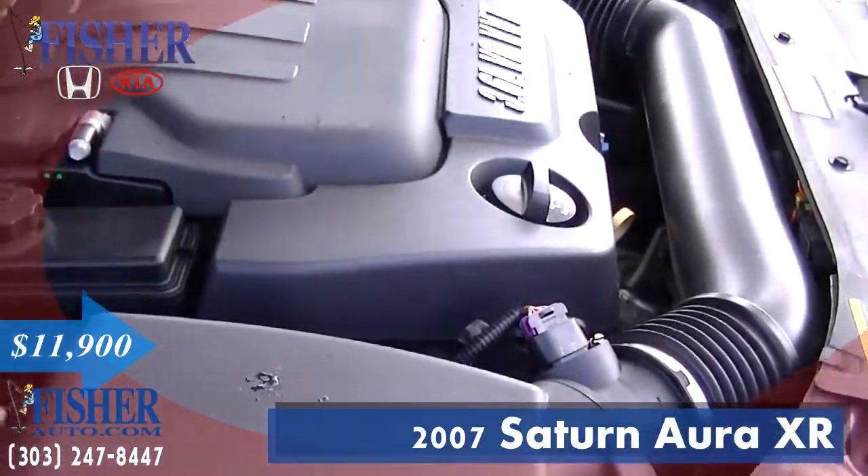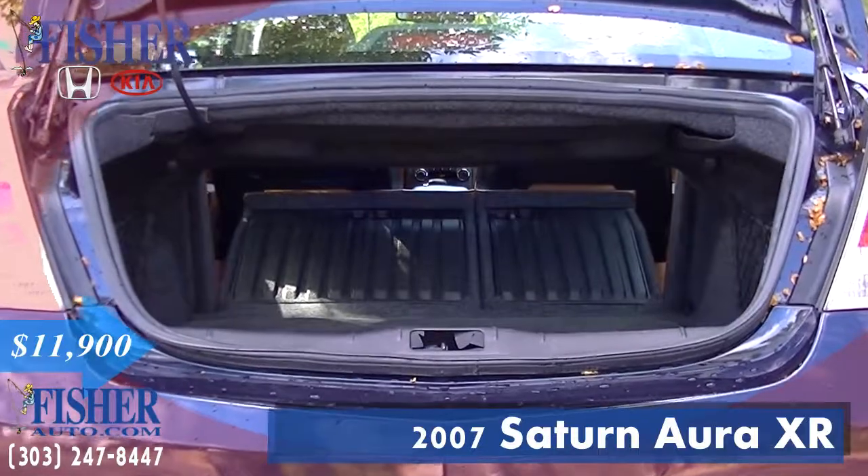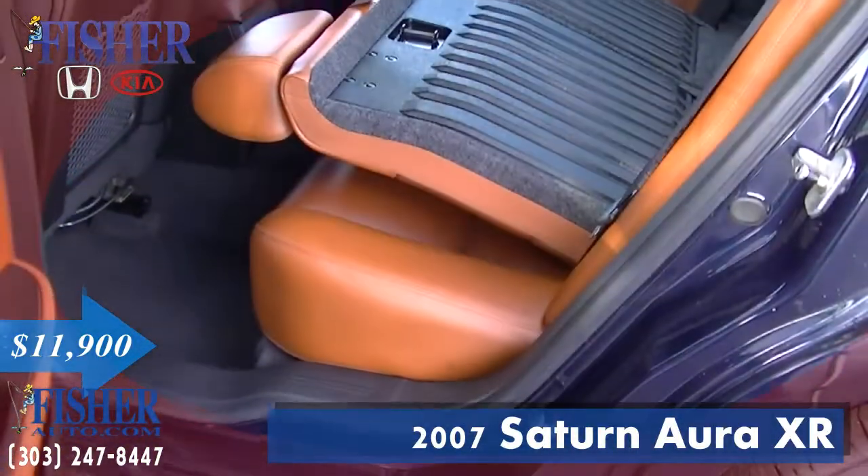Get decent gas mileage at 28 miles per gallon highway and 20 miles per gallon around the city. This vehicle was traded locally and previously owned by a non-smoker.